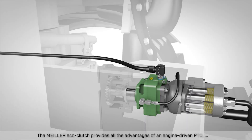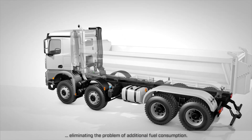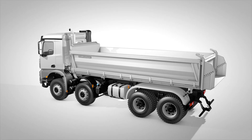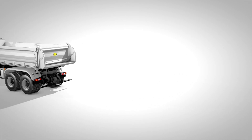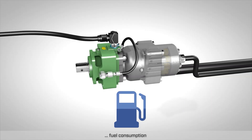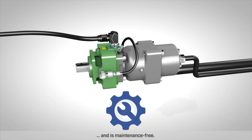The Mylar Eco-Clutch provides all the advantages of an engine-driven PTO, eliminating the problem of additional fuel consumption. It reduces fuel consumption and CO2 emissions and is maintenance-free.